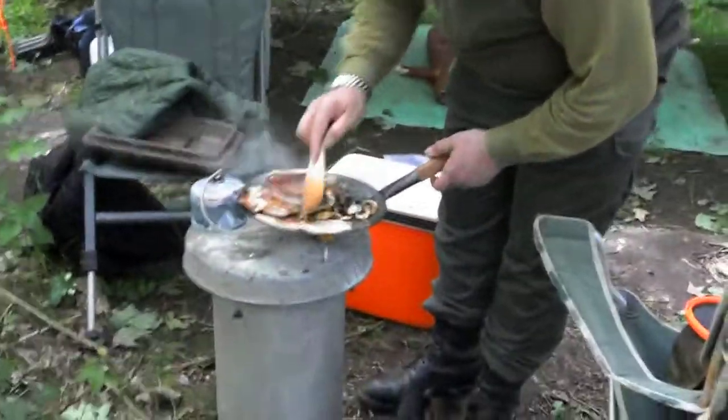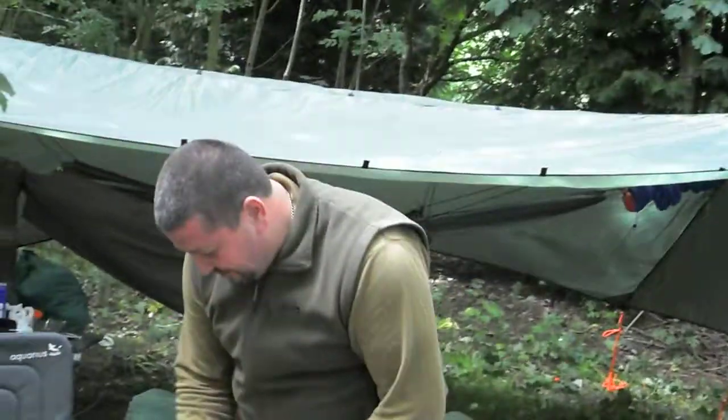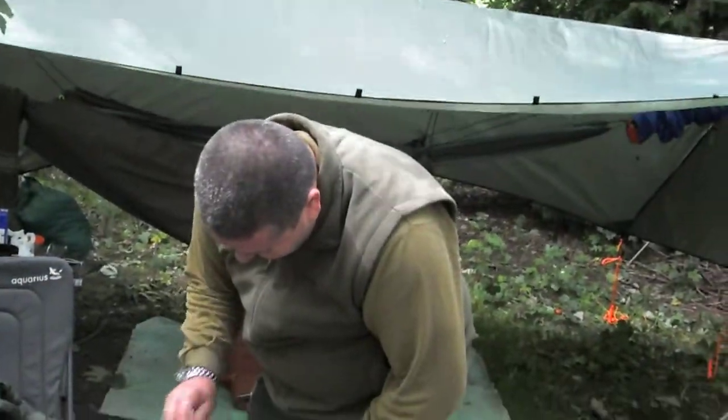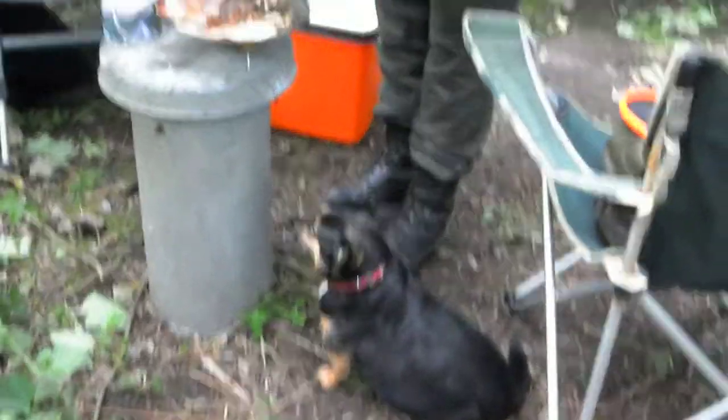We're going to get the fire going later on. It don't get any better, it don't get any better mate, does it. Looks like that dog's not two foot tall - he'll be having it.